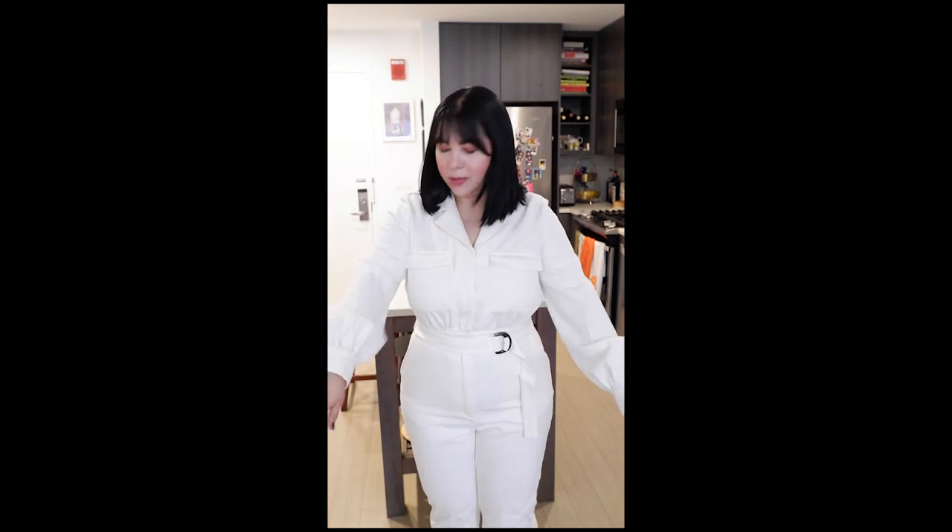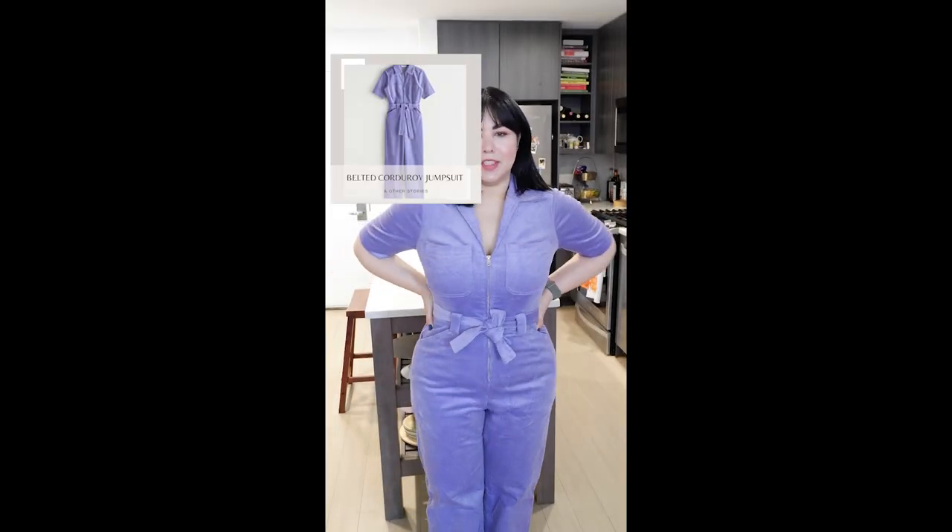This one is a size 12. It fits really nicely and it's breathable, and hopefully it's still cool weather for Florida when we go next month because I would like to bring this with me. So here is jumpsuit number two.